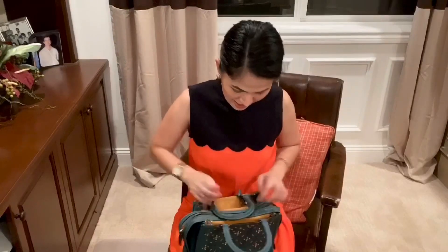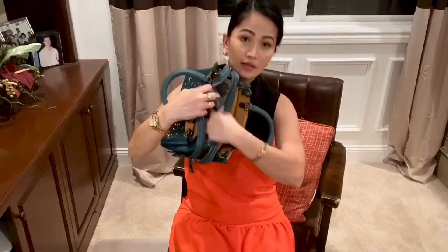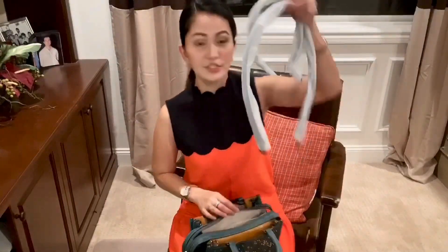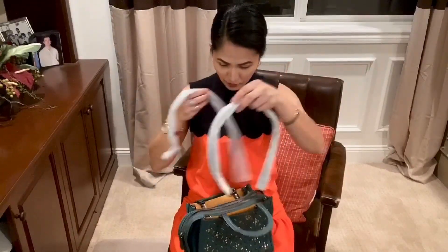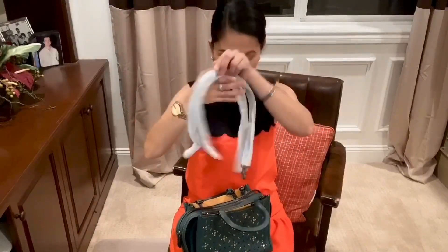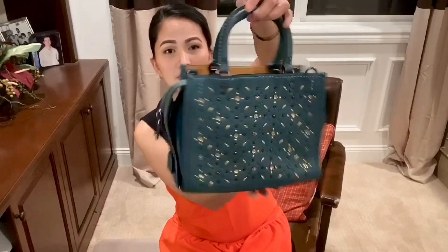I'm so excited to open the bag. Inside there is a strap — there's actually two shoulder bag straps. Look at the details, my darlings. Beautiful. Coach can compete with Louboutin, Gucci, all the high-end brand name bags. They can really, really compete. They always make such a good bag, so I'm a big fan of Coach.